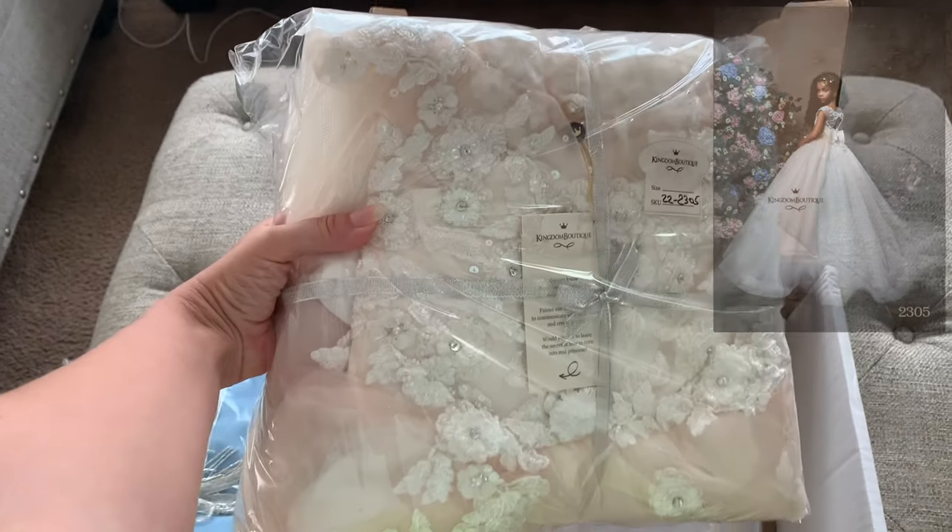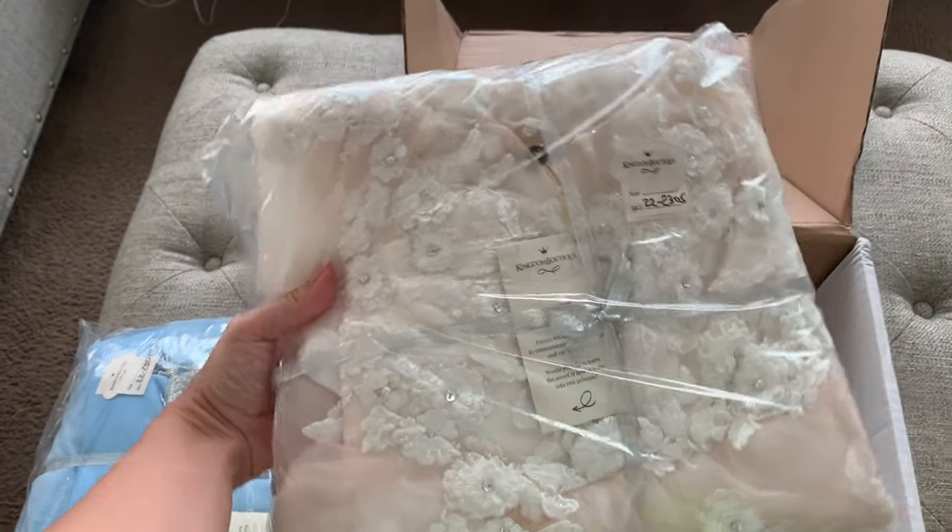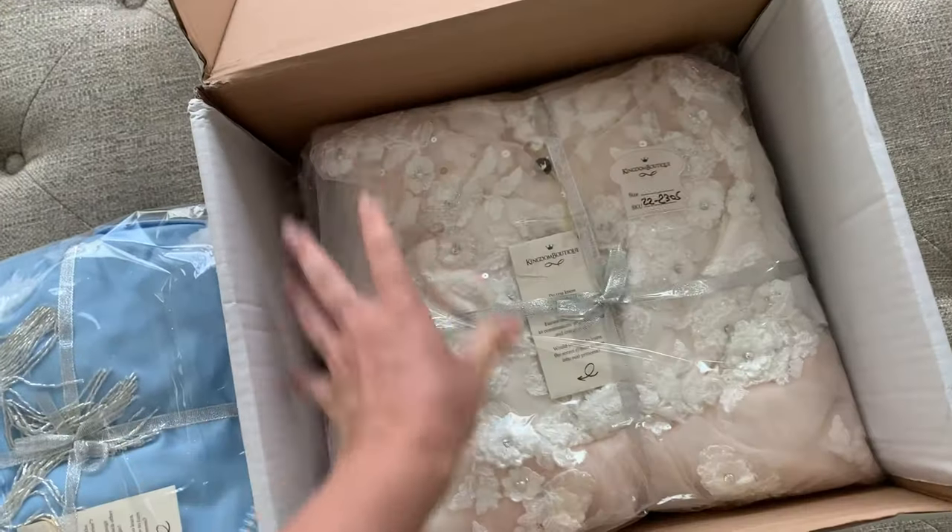And here it is — the second dress. Beautiful, shiny. I will be opening this one later.